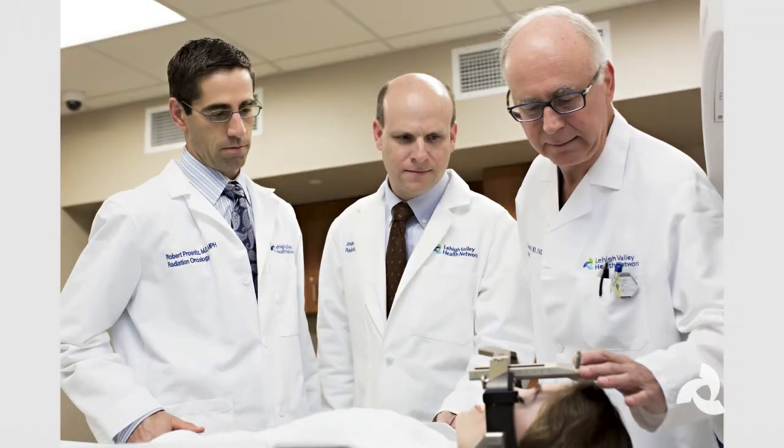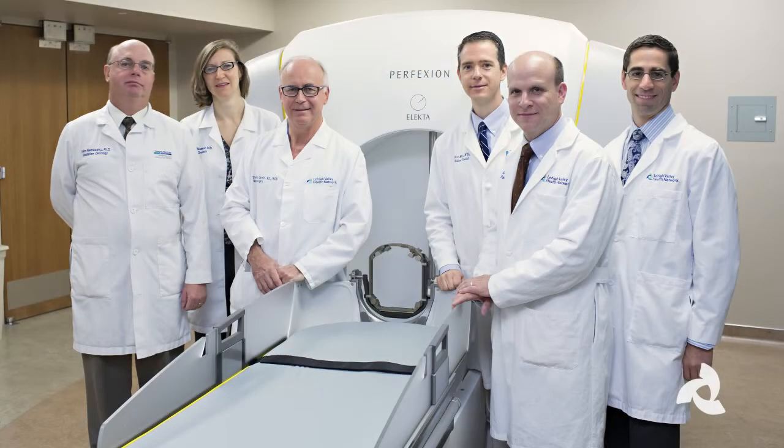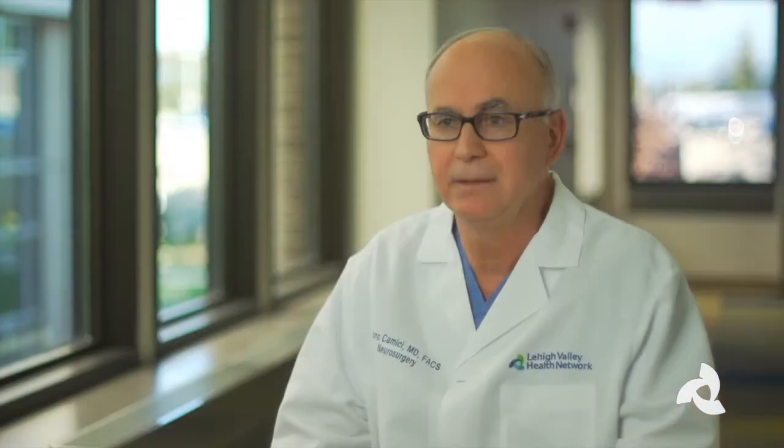When a patient comes with trigeminal neuralgia, we can offer three different treatments. I offer the Gamma Knife as a first option because it's obviously less risky and has less chance of side effect and complication than others.